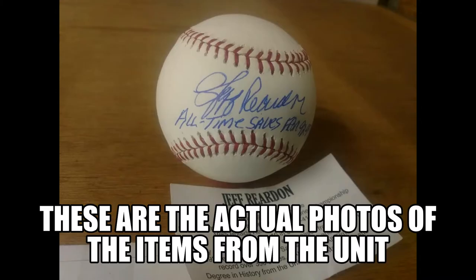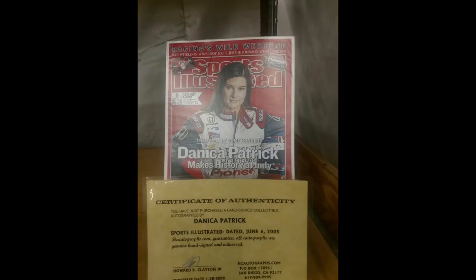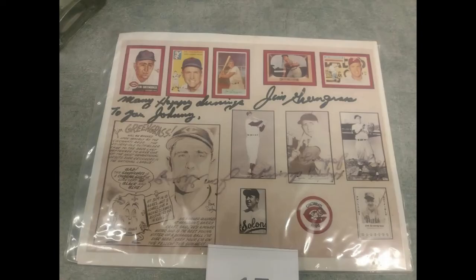There were also several autographs in there. There was a Julio Tehran autographed ball — he used to pitch for the Braves. Jeff Reardon, and a Del Murphy autographed ball that I actually kept. There was also a Danica Patrick autographed Sports Illustrated — the female NASCAR driver. A few other things like that, several items. That box or two ended up generating enough money to cover the whole unit as well.